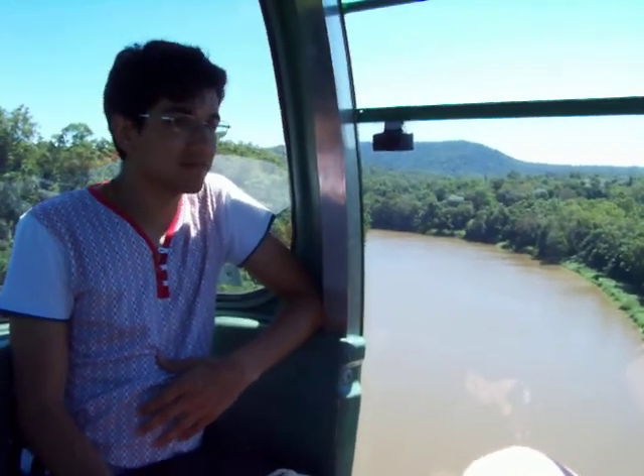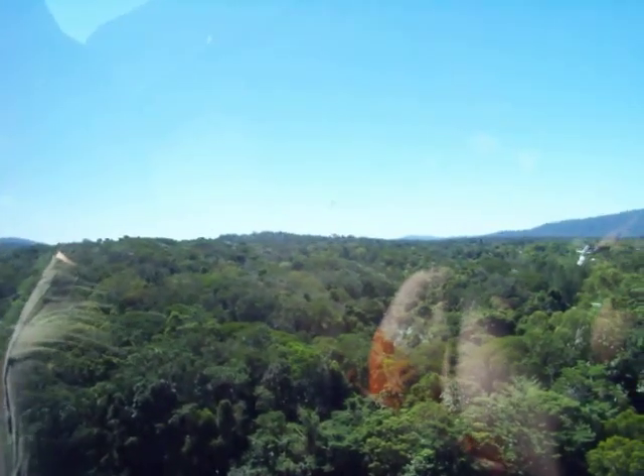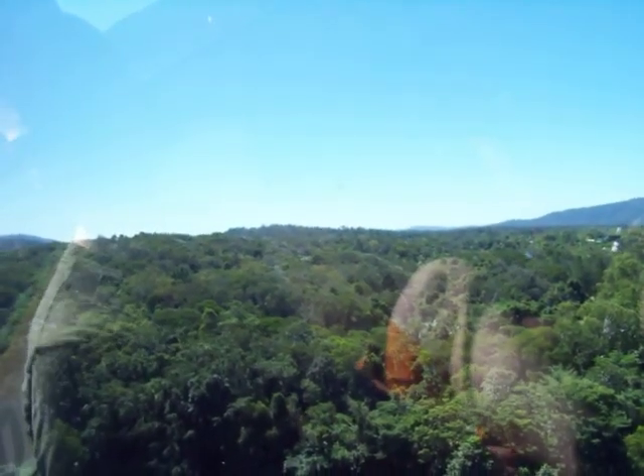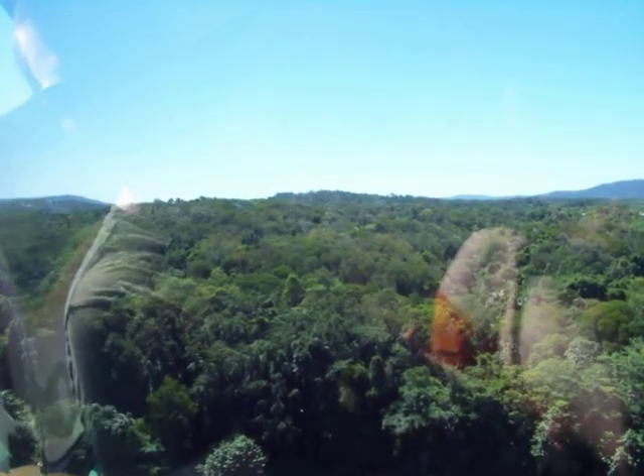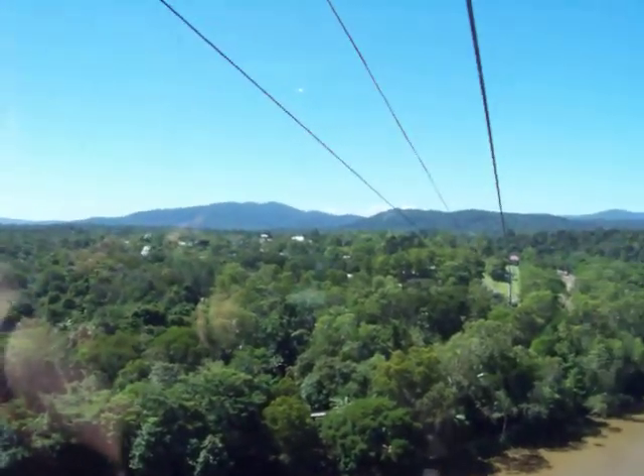Wow, this is cool though. I think it's the rainy season, so maybe there's lots of erosion from the upper mountains.